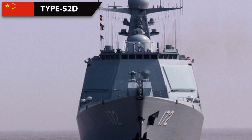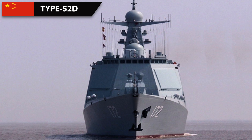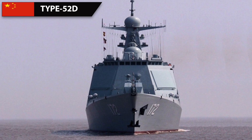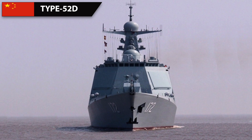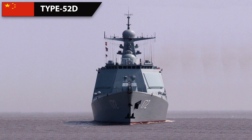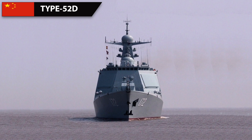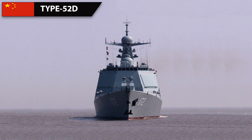The Type 052D uses essentially the same hull as its predecessor, the Type 052C. Its hull is slightly smaller at 154 meters but it displaces around 7,500 tons when fully loaded. It has a speed of around 30 knots and a range of approximately 3,800 nautical miles.